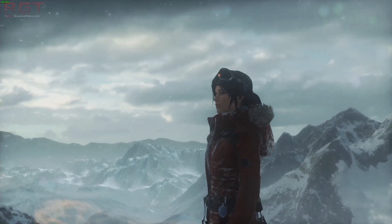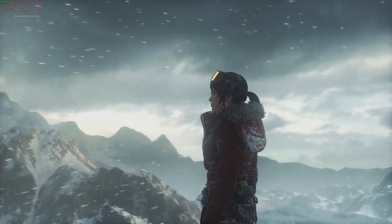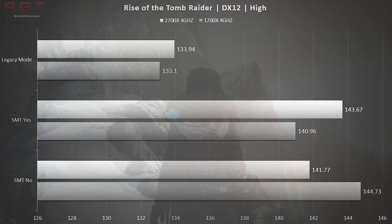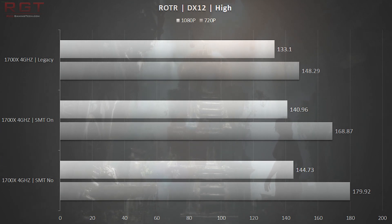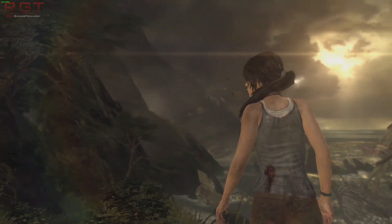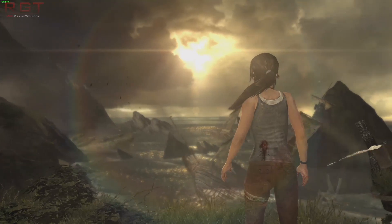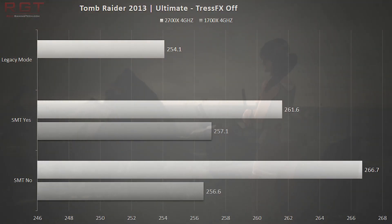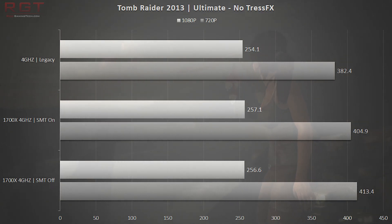Another DirectX 12 title, Rise of the Tomb Raider with graphics settings set to High, continues this trend — legacy for both the 2700X and 1700X is a little behind. Dropping to lower resolution increases the separation between legacy and the 8-core processors. You might ask whether this is a DirectX 12 phenomenon, since low-level APIs are built around multi-threading. Testing Lara's 2013 outing in DirectX 11, the results are fairly close, but with modern hardware this game simply isn't demanding — we're obtaining over 250 frames per second at 1080p. Concerning yourself with SMT on or off or legacy mode is just not worth your time.